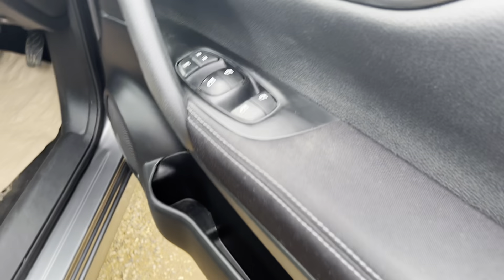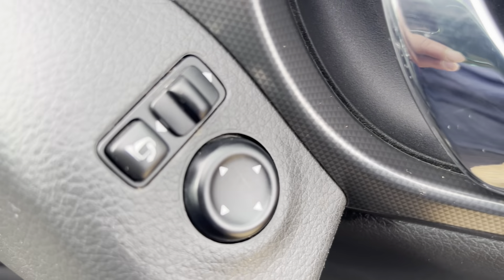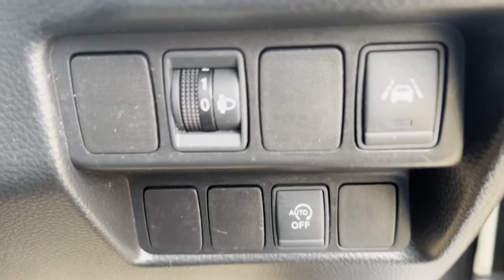Now into the driver's side. You've got your full window controls, side mirror controls folding in and out, and lane assist.